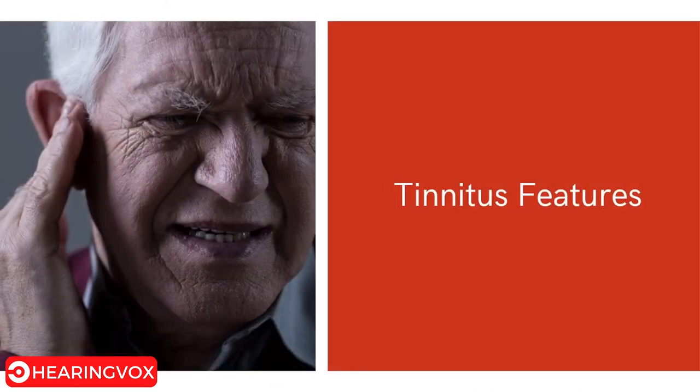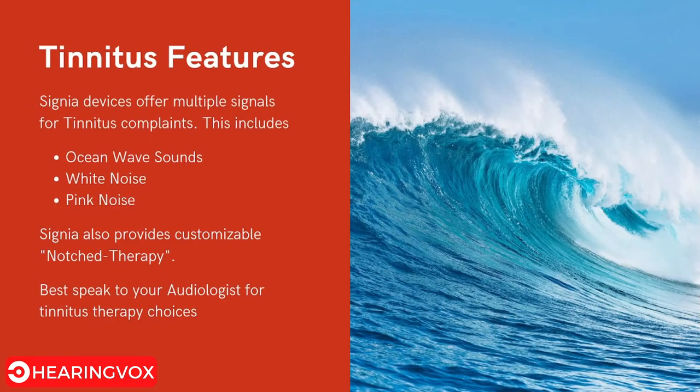The next feature is tinnitus support. Signia devices offer multiple therapy signals for tinnitus complaints, including ocean wave sounds, white noise, and pink noise. Signia also provides customized notch therapy — for more details on this, it is best to speak with your audiologist.